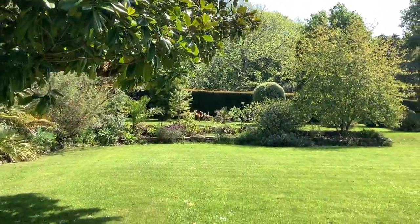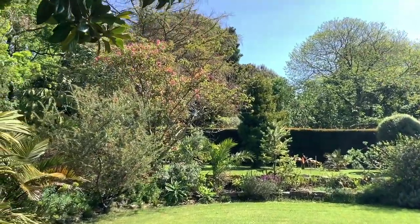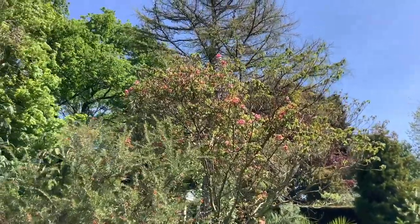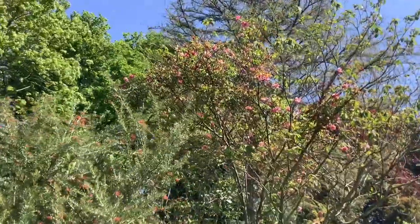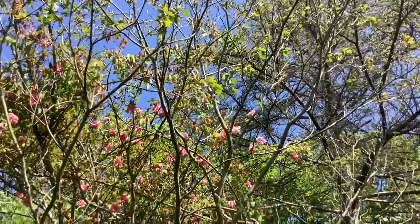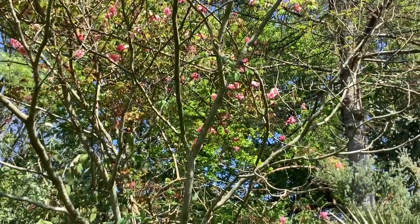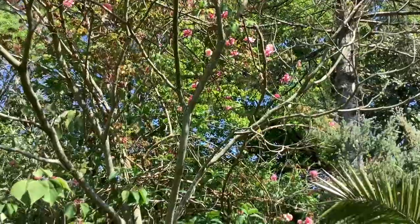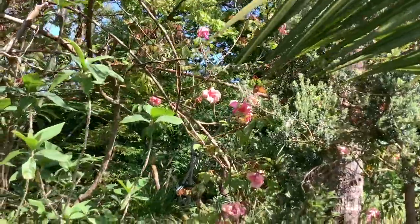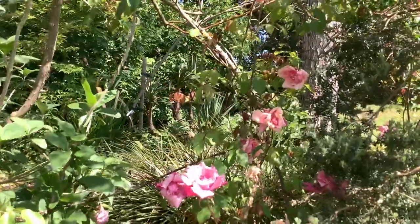Up onto the tennis court. And on the tree, Maelotus japonicus, is a wonderful, rather vigorous climbing rose, which are grown around the Mediterranean — ever so slightly tender. It's got a name, Senator La Follette, which I thought was jolly French, until I discovered that Senator La Follette was in fact an American senator — rather ruined the effect, as far as I was concerned.